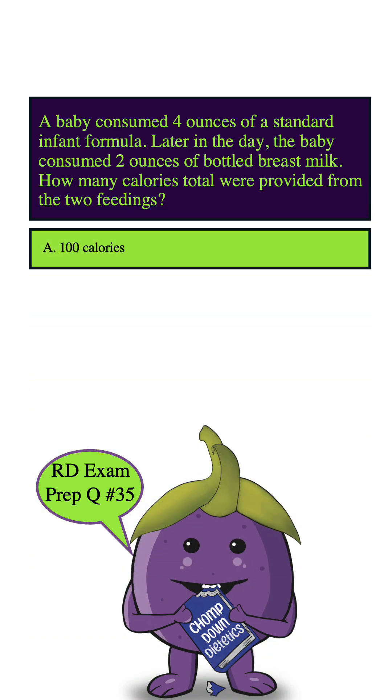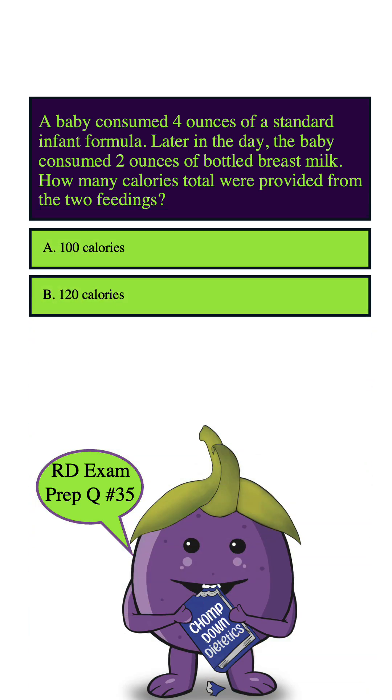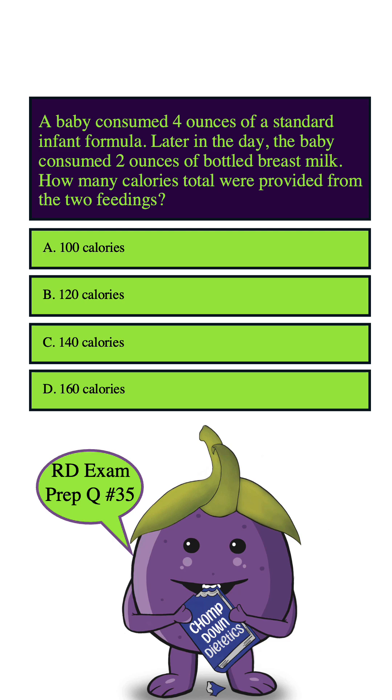A. 100 calories. B. 120 calories. C. 140 calories. D. 160 calories. So let's highlight our keywords: 4 ounces infant formula, 2 ounces breast milk. We're also going to highlight calories total.